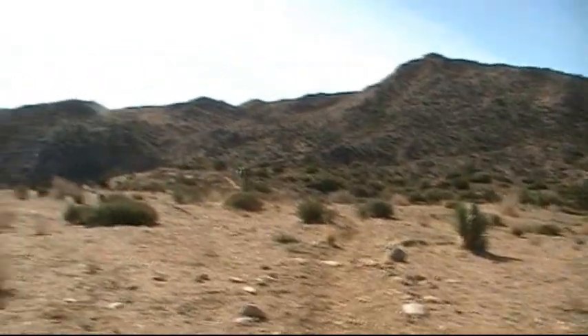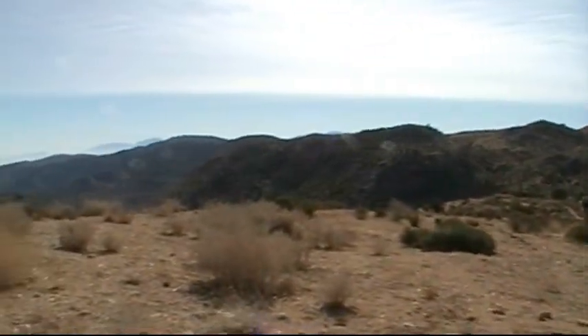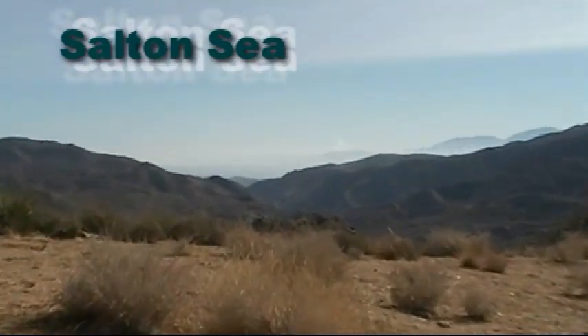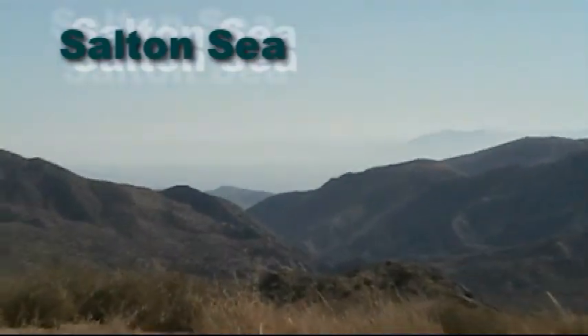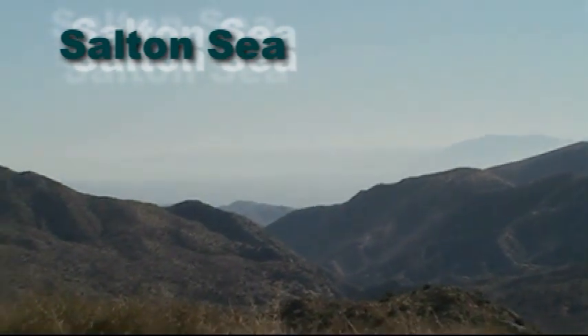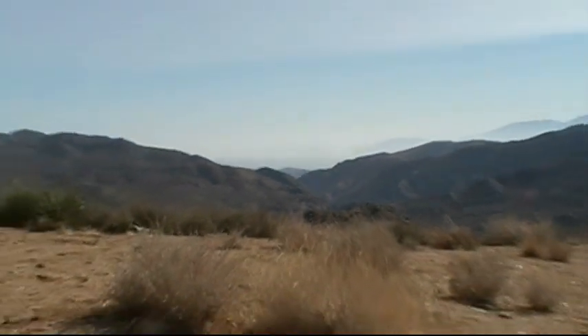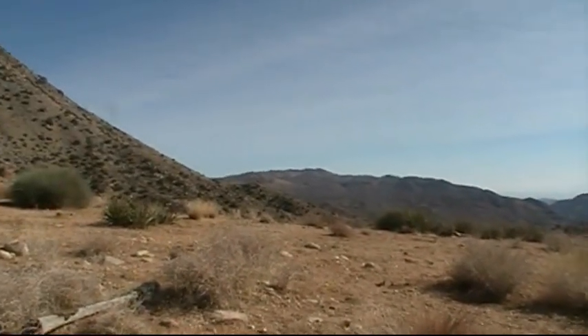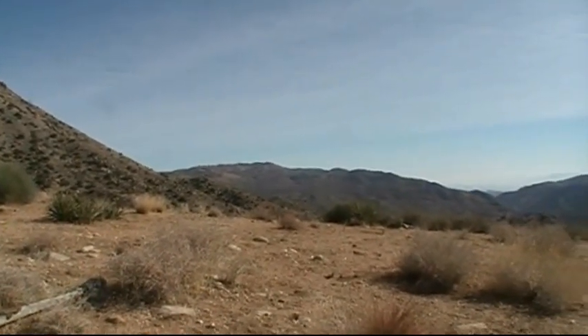This is the trail from about the 11-mile marker. Here comes this overlook — you can see the Salton Sea.